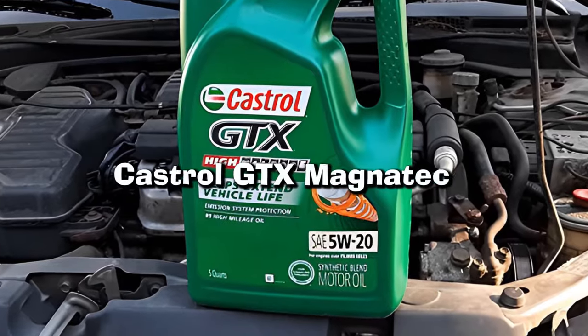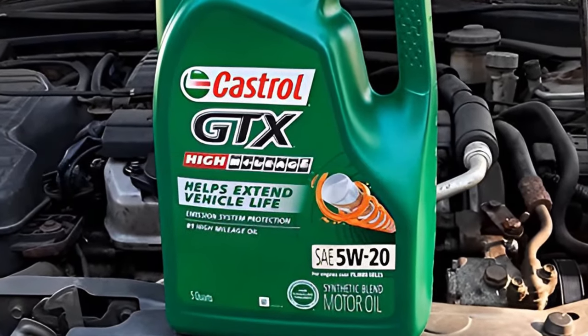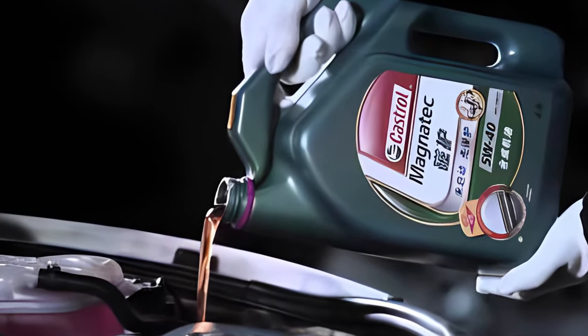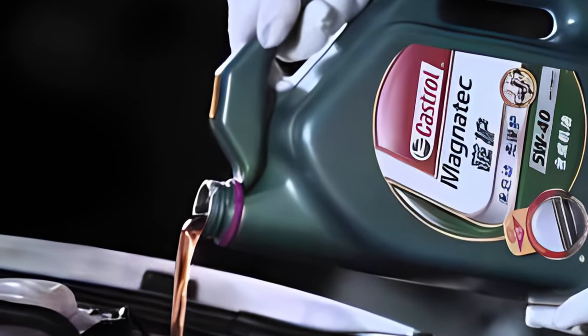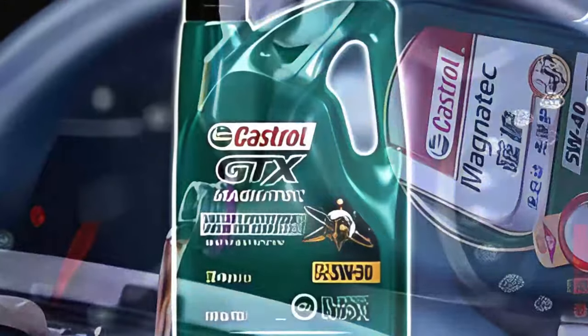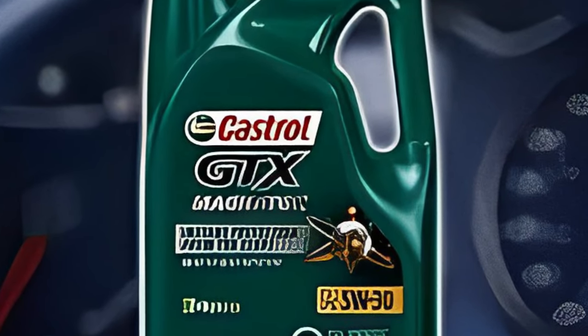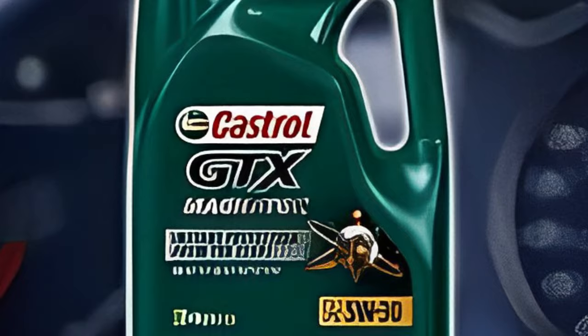Number 3: Castrol GTX Magnatec. Castrol understands that protection is paramount. They don't specify an exact mileage for when to change out their oil, but generally speaking, synthetic oils like this one should last between 7,500 to 10,000 miles, depending on your driving style and vehicle model.